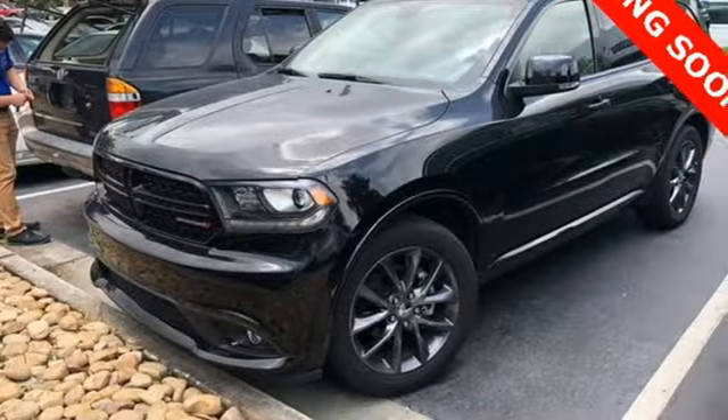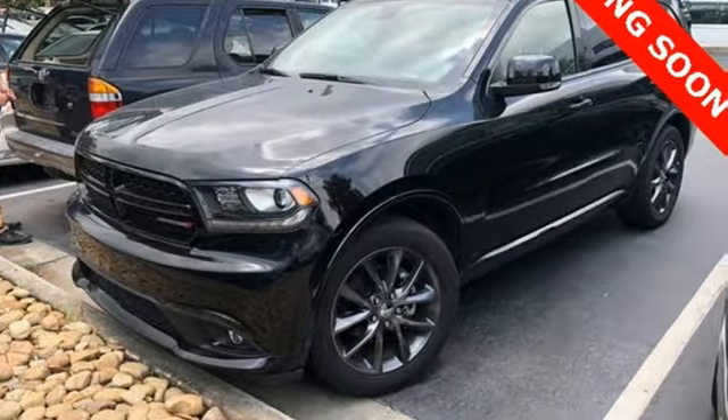Every Dodge delivers a signature thrill. Stop in for a test drive and make it yours today.